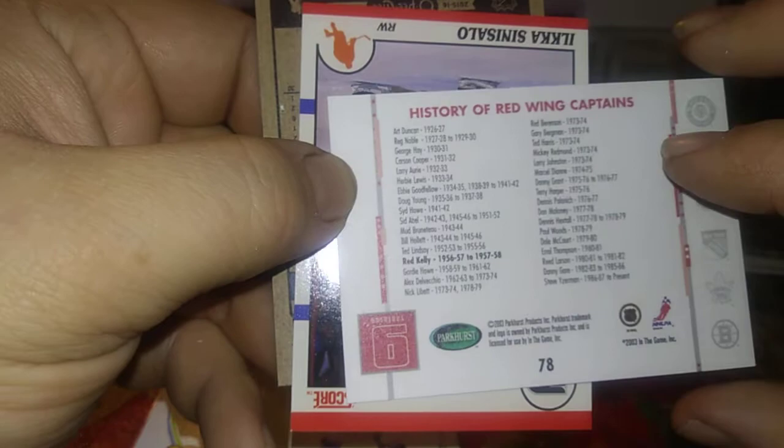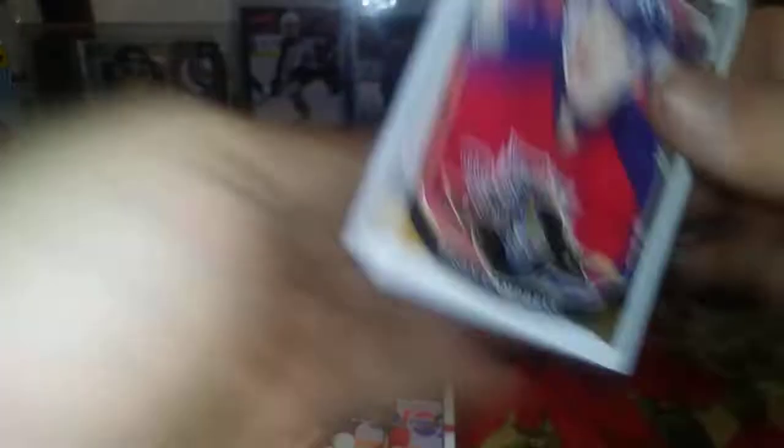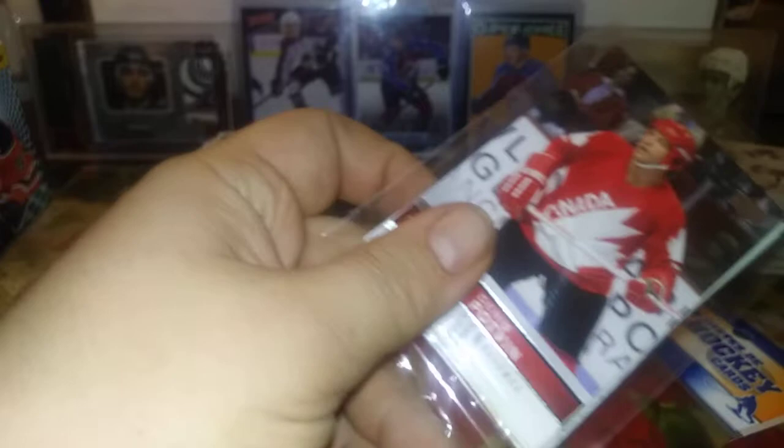I'll let you take a look — Gordie Howe, a lot of legendary names: Steve Yzerman, Marcel Dionne, Mickey Redmond, Alex Delvecchio, Gordie Howe, Ted Lindsay — really cool. Here's Oka Sinisalo and Brian Campbell. Here is a Denny Potman, Team Canada — no, it's not a short print, I thought it would be but it's not. Let me focus the camera — Denny Potman.